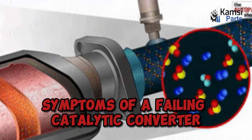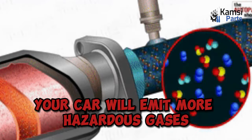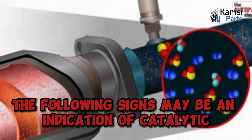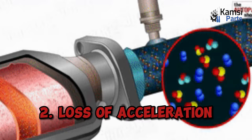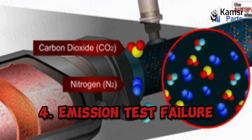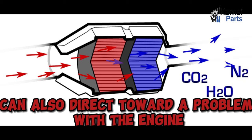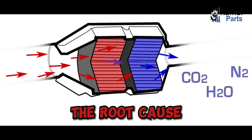Symptoms of a failing catalytic converter: if your catalytic converter fails or gets choked, your car will emit more hazardous gases. The following signs may be an indication of catalytic converter failure: 1. Engine check light. 2. Loss of acceleration. 3. Engine misfire. 4. Emission test failure. 5. Blackened smoke. Since some of these symptoms can also point toward a problem with the engine, get your car inspected by a professional to diagnose the root cause.